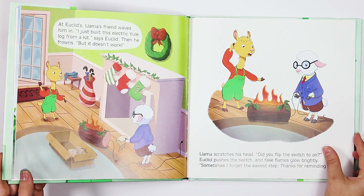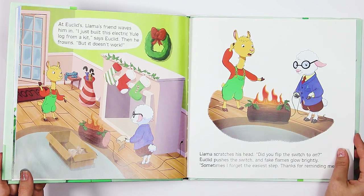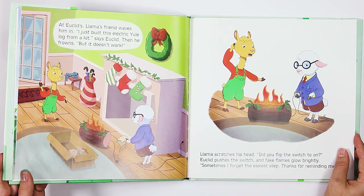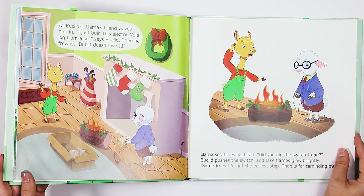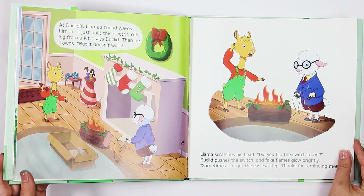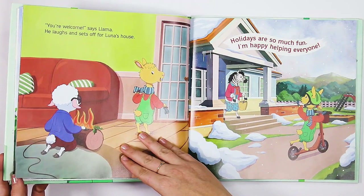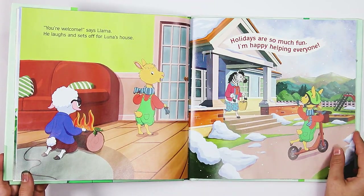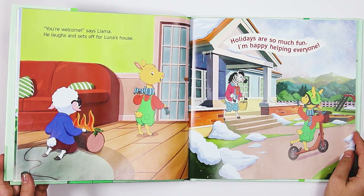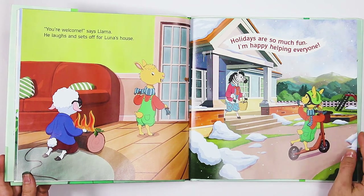At Euclid's, Llama's friend waves him in. "I just built this electric Yule log from a kit," says Euclid. Then he frowns. "But it doesn't work." Llama scratches his head. "Did you flip the switch to on?" Euclid pushes the switch and fake flames glow brightly. "Sometimes I forget the easiest step. Thanks for reminding me." "You're welcome," says Llama. He laughs and sets off for Luna's house. "Holidays are so much fun. I'm happy helping everyone."